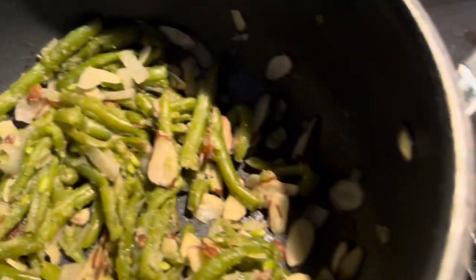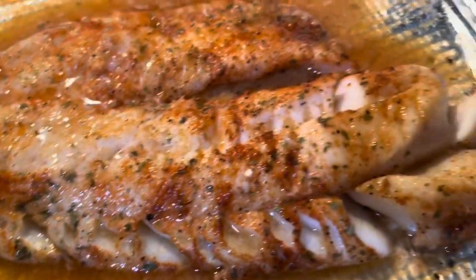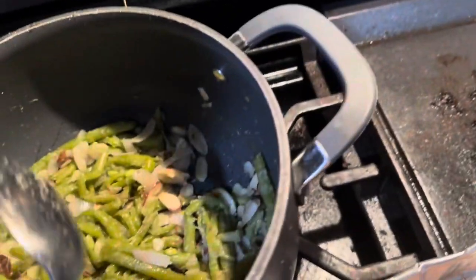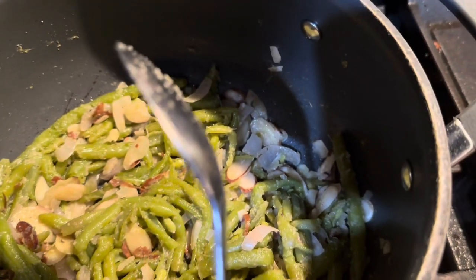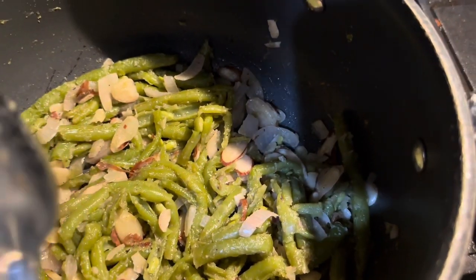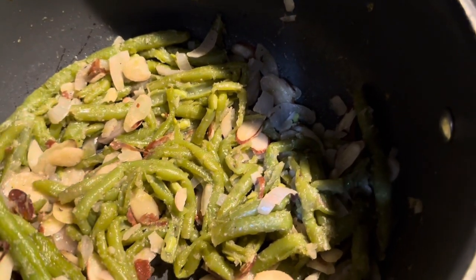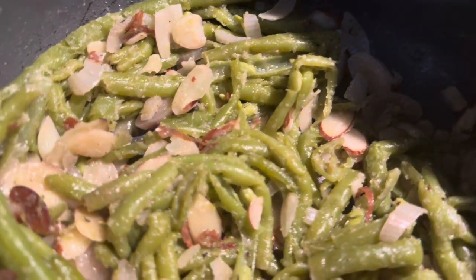And then he made some string beans - yes, yes! He put almonds, shallots, and garlic in there. It's gonna be so yummy. I love string beans with all that in there.